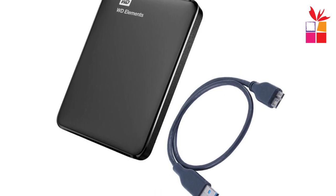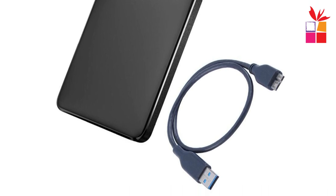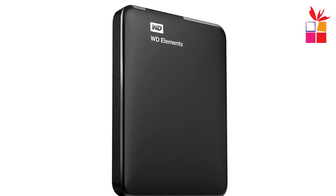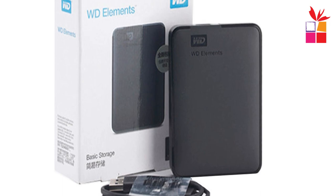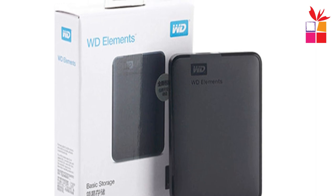In conclusion, the Western Digital WD Elements portable external hard drive is a reliable and efficient storage solution. Its compact and portable design, USB 3.0 compatibility, plug-and-play functionality, and power-through-USB feature make it an excellent choice for individuals in need of additional storage capacity. Whether you're a student, a professional, or a casual user, this external hard drive provides the reliability, convenience, and peace of mind for all your storage needs.